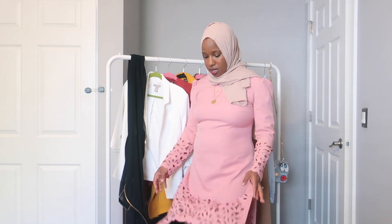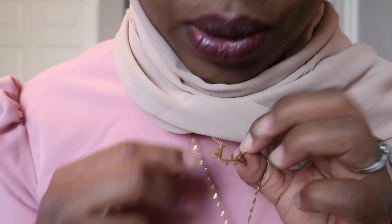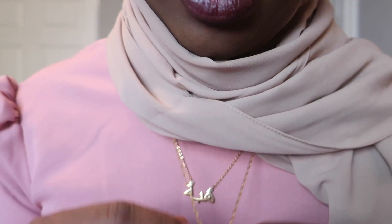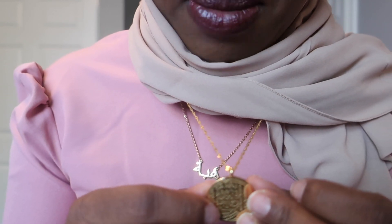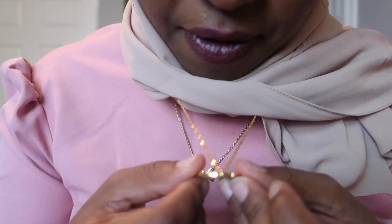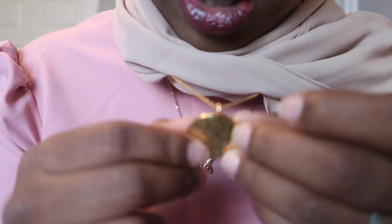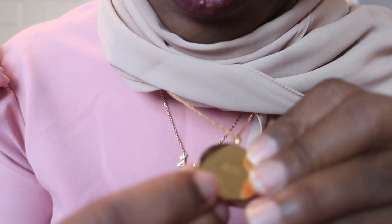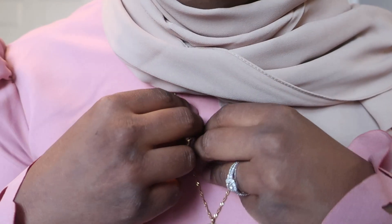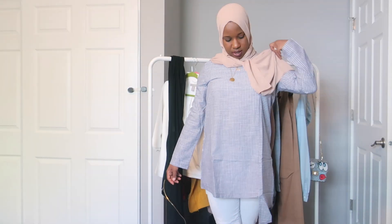Here are my two necklaces from Nominal. This one just has 'Hiba' in Arabic, and then this one says 'Verily, with every hardship comes ease' in Arabic, with a little bit on the back in English. These are from Nominal and I got them from their blackout sale. Hopefully you guys can see those nicely. The shirt is from Modanisa and I'm wearing the Halima scarf — it has this nice cute ruffle detail, and I'm just wearing it with white pants and some heels.